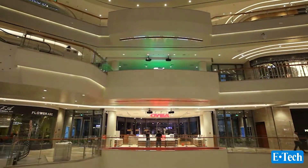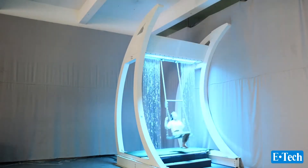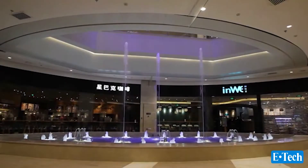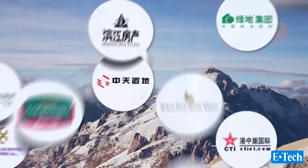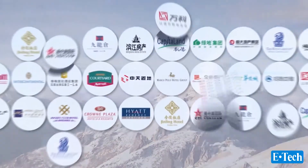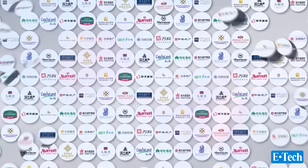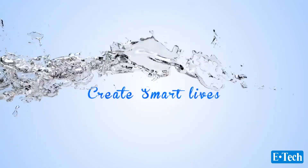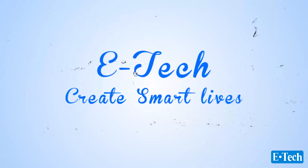Digital water curtain, digital waterfall swing, musical and dry fountain — we E-Tech thank all our great, incredible clients for your strong and continued support. Thank you so much for watching.